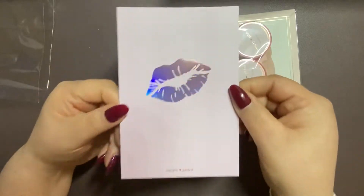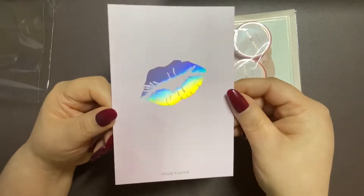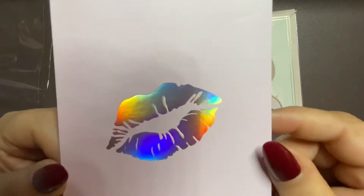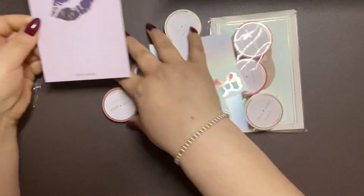Look how pretty this journaling card is. A holo kiss. We're going to put her here.